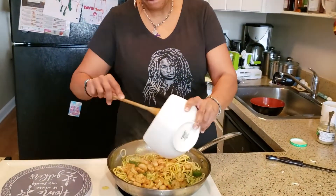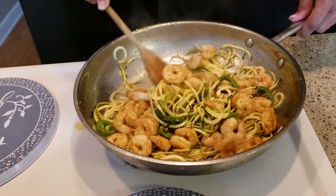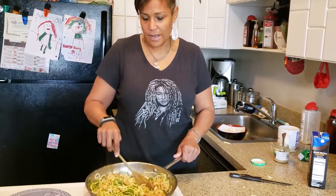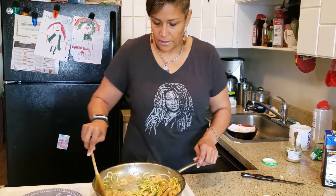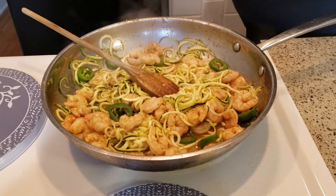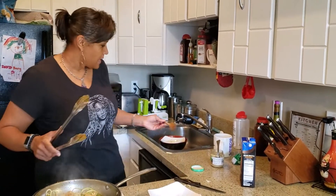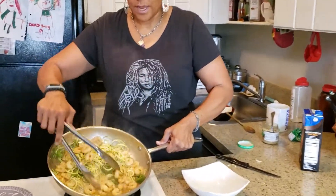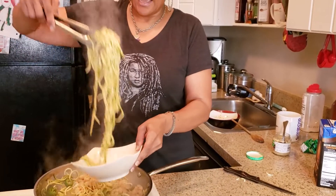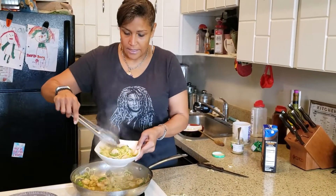Now it's coming down a little bit. We want to add our shrimp back in so everything can sit and marry together. These zucchini noodles don't really cook — all you're really doing is heating them up. If you cook them too long, you'll have mush. Let that sit for about two to three minutes so the lemon can work its way into the shrimp and the spice can work its way around. And believe it or not, we're almost done.